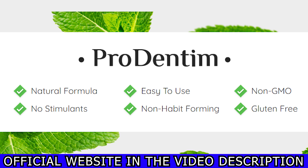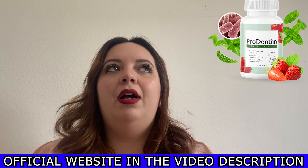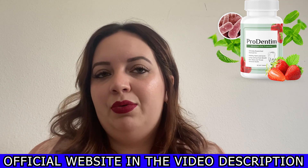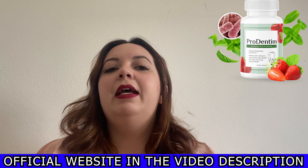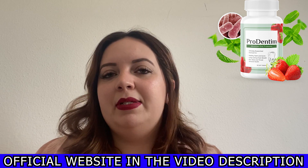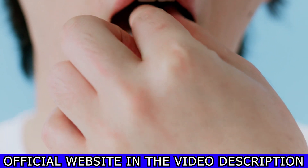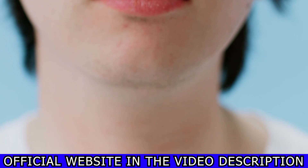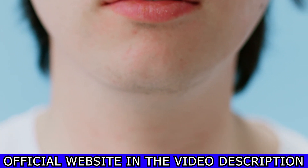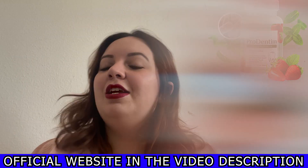Prudentum is in the form of soft pills and one bottle contains 30 pills. The primary Prudentum ingredients are a combination of natural ingredients, vitamins, and a few probiotics such as Lactobacillus reuteri, Lactobacillus paracasei, and some others. I'm not an expert on this, so you can always check on the official website to see them all in detail.